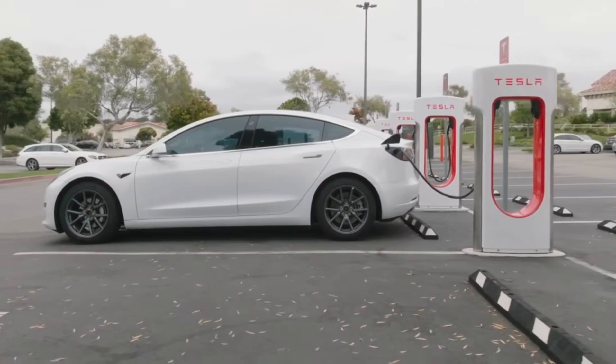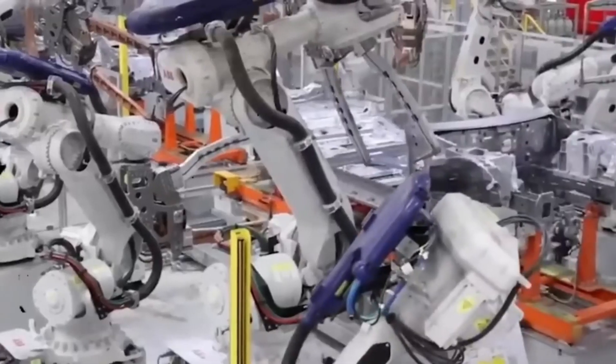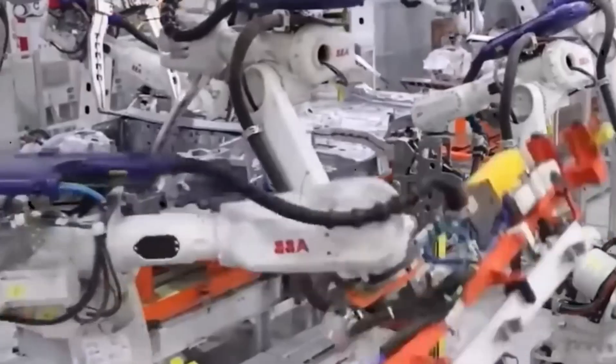Hey everyone! Today, we're diving into the fascinating world of batteries, specifically Tesla's new generation of the 4680 battery, which is making quite a splash.